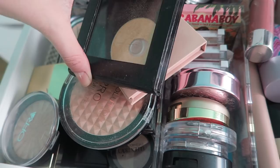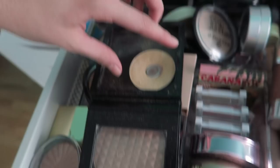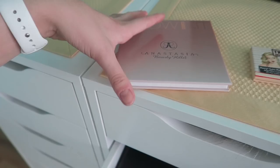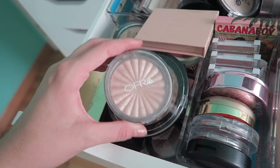I have an individual highlighter from Anastasia — I believe this is Sun Dipped, wait no, this is Sun Burst. They all have very similar names. I'm just gonna pop that back into the palette, I don't know why I separated it. I'm gonna keep this because it's a Z palette and it's a nice little thing. This is honestly my favorite powder highlight for sure.